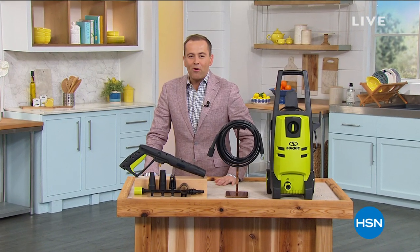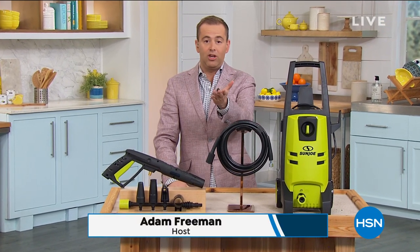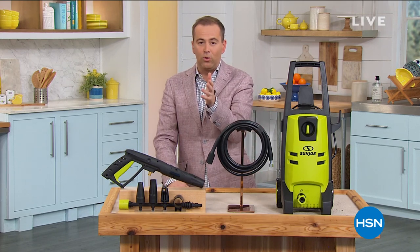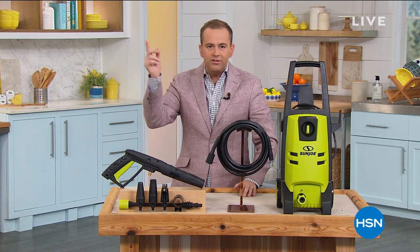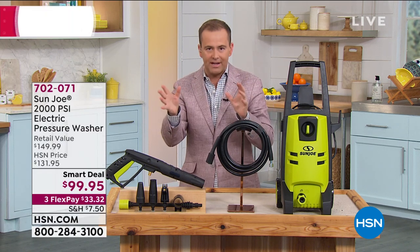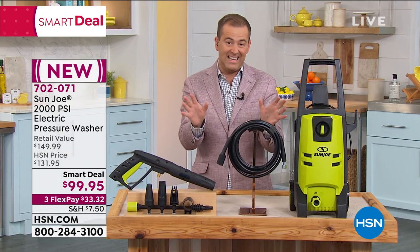Welcome to our Memorial Holiday Weekend Spectacular. My name's Adam Freeman, your host. You know, like you, I'm sure at work you've always got your ear to the ground with things going on — that water cooler talk. I heard there was this Sun Joe pressure washer circulating around HSN getting some airings, and I heard the price was $99. First of all, I couldn't believe it was $99.